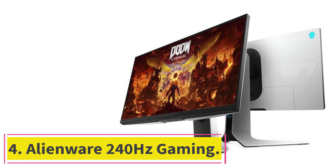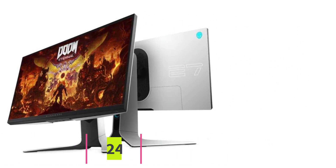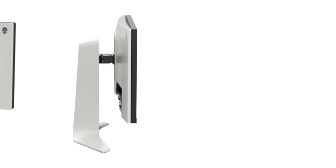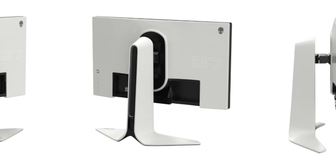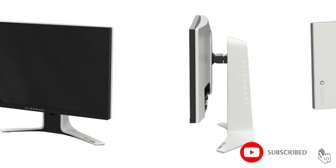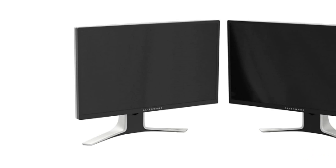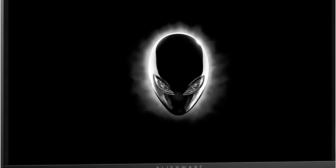At Number 4: the Alienware 240Hz Gaming monitor. In the fiercely competitive world of Valorant, where split-second reactions can make the difference between victory and defeat, the Alienware 240Hz Gaming monitor emerges as a formidable runner-up, delivering a gaming experience that is nothing short of exceptional. At the heart of this gaming marvel lies its standout feature — an impressive 240Hz refresh rate, surpassing typical standard monitors and doubling the speed of common 120Hz gaming displays. This translates to more frames and significantly smaller visual information gaps, providing gamers with a distinct edge in reaction time.